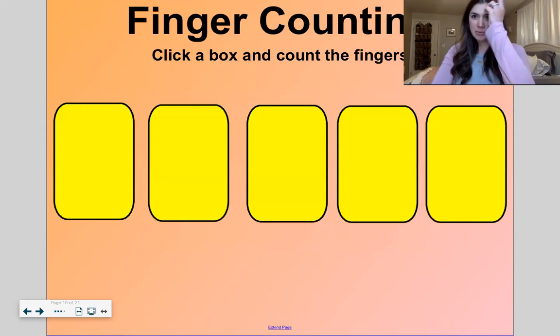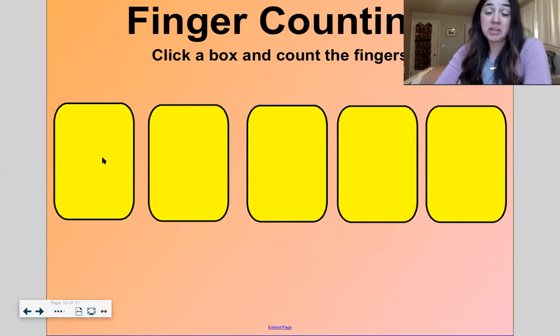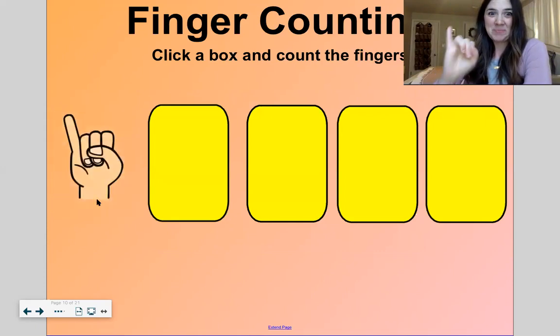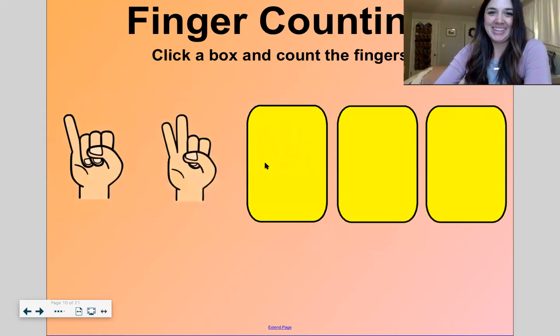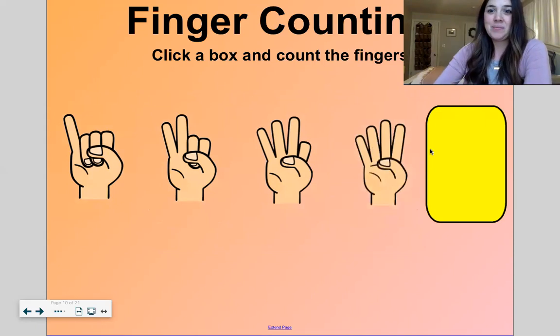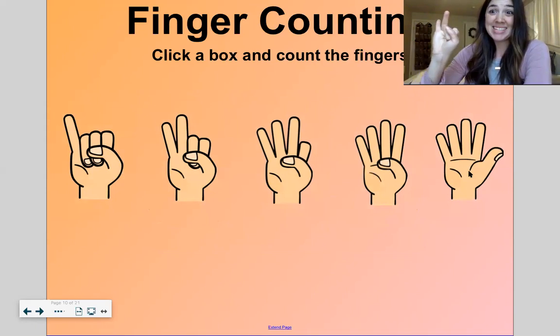So this is finger counting. We've skipped this game a couple of times, but let's play it today. I'm going to click on a box and you tell me how many fingers there are — and try to match it if you can. One. Two. Three. Four. Five. Were we counting up or down? Up — one, two, three, four, five. Good.